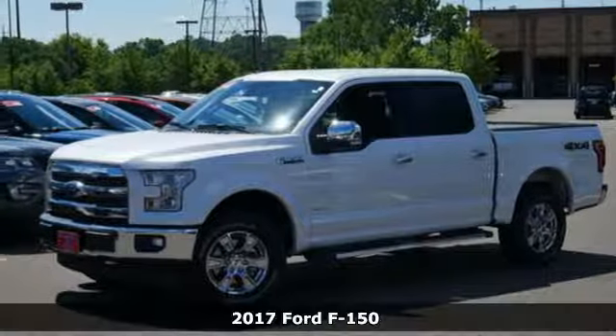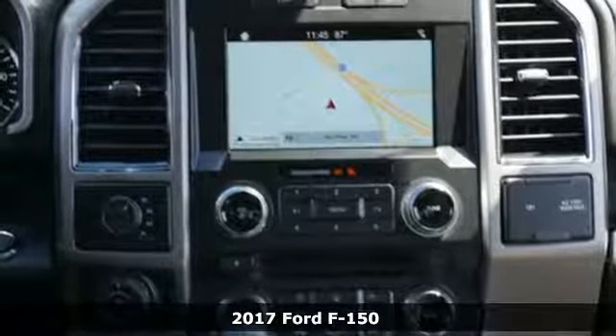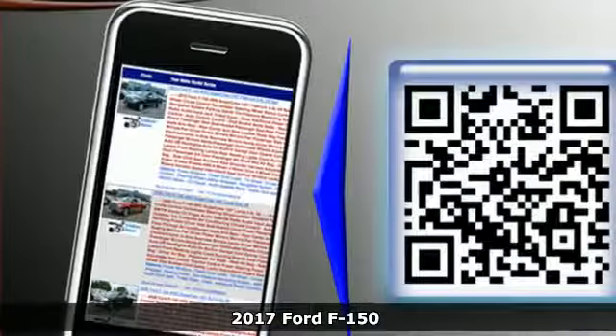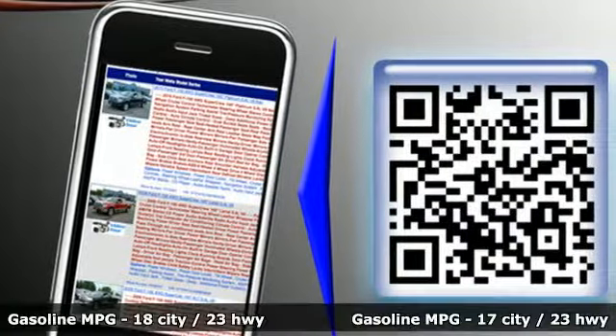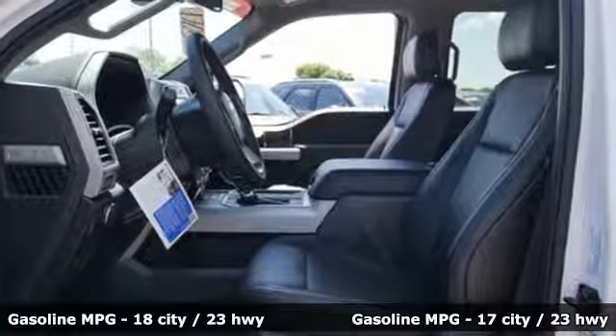It's a 2017 Ford F-150. Put this truck to the test. It's built lighter, yet stronger, with a no-rust, military-grade, high-strength aluminum alloy. The ride, handling, and braking will amaze you, allowing you to work more effectively.